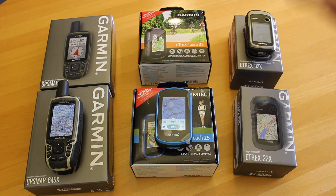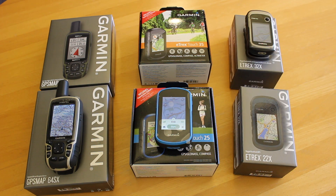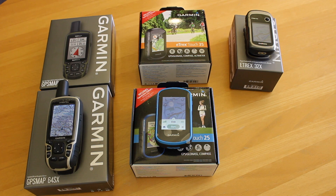Traditionally I've always said the best budget GPS unit: best touchscreen is the Touch 25 and best button is the 32X, but I'm also going to bring the 64SX into this equation. First of all, we need to get rid of the 22X. The 22X is Garmin's cheapest colour screen GPS unit — it doesn't have an electronic compass, so it's not great at small movements, and you can potentially get yourself into problems when you're out on the hill.